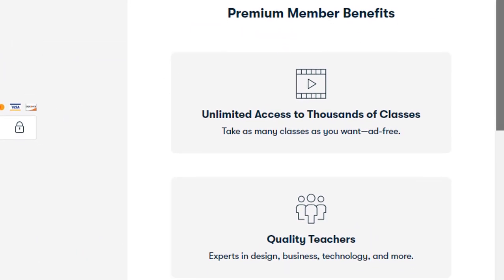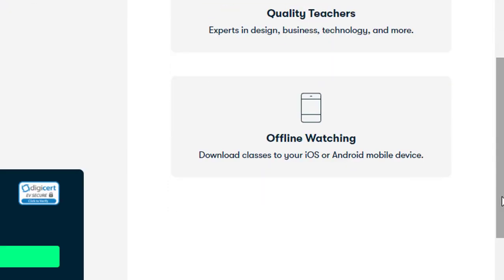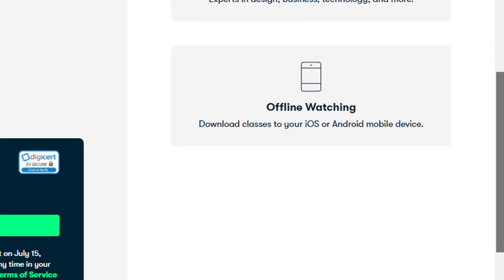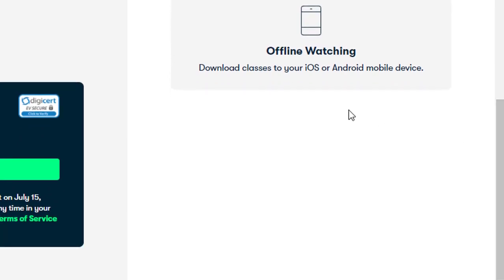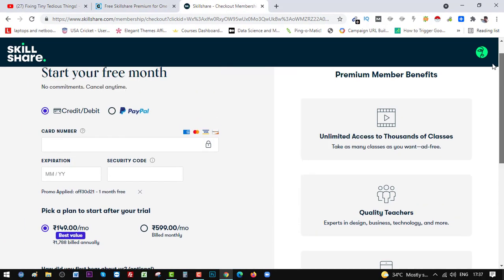On the right you can see the premium membership benefits: unlimited access to thousands of classes — take as many as you want, ad-free. Quality teachers who are experts in design, business, technology, and more. Offline watching is also only possible with premium membership — you can download your classes on your iOS or Android mobile devices.